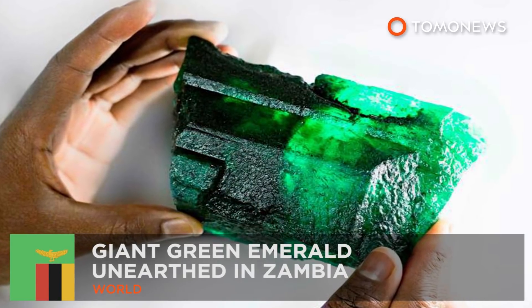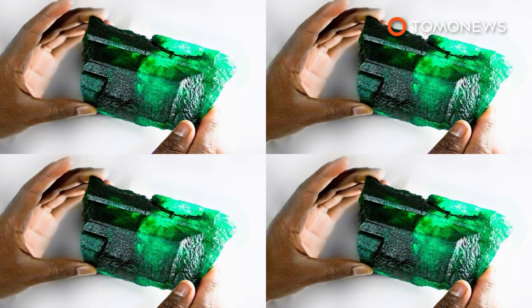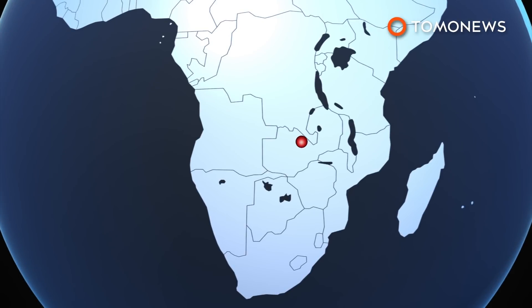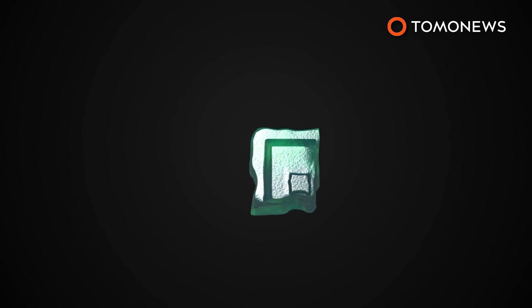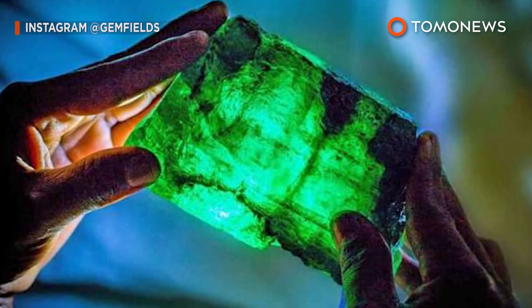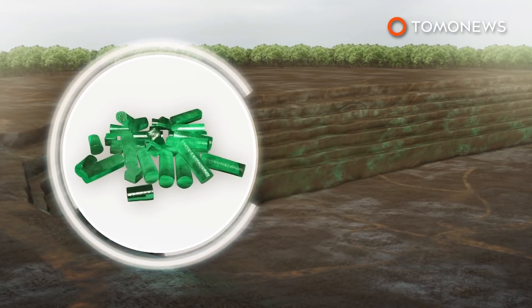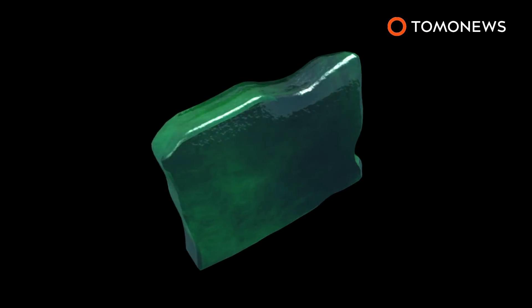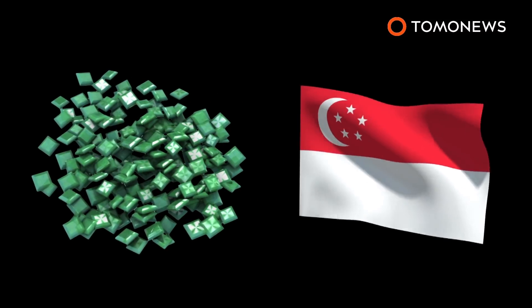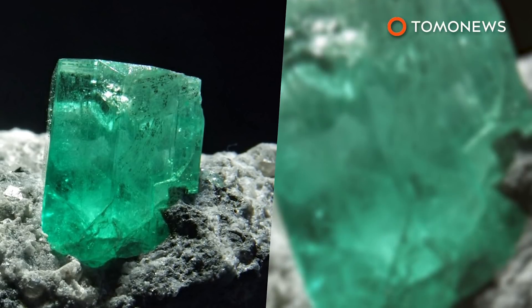A discovery like no other: Gem Fields, the world's largest producer of green stones, has discovered a giant green emerald in Zambia. The emerald weighs more than 1.1 kilograms and was discovered in Kagem, the world's largest emerald mine. A statement released by Gem Fields said the emerald has remarkable clarity and a perfectly balanced golden-green hue. The gem is being called Inka Lamu, meaning lion in the local Bemba language of Zambia. The uncut emerald was discovered in an open-pit mine on October 2nd by a geologist and a veteran emerald miner. Several pieces are expected to be cut from the large emerald and auctioned in Singapore. Most of the world's emeralds are mined from Zambia, Colombia, and Brazil, making emeralds even more precious than diamonds due to their scarcity.